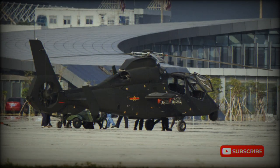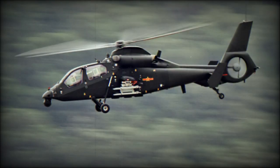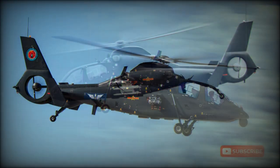The Z-19 is a Chinese light scout and observation helicopter, locally developed by Harbin. It was China's attempt to develop a modern and capable helicopter, and the whole development program was kept in high secrecy. The Z-19 is essentially a tandem-seat version of the Z-9W, which in turn is a license-built version of the Eurocopter AS-365 Dauphin.